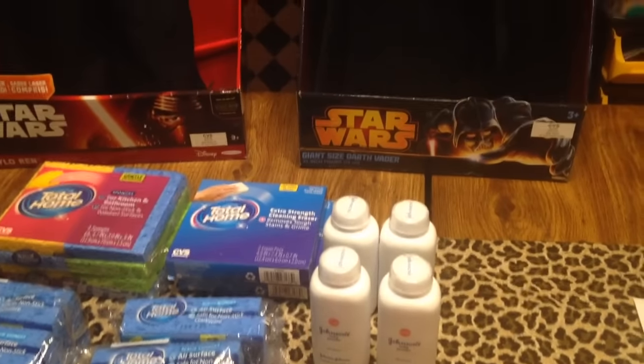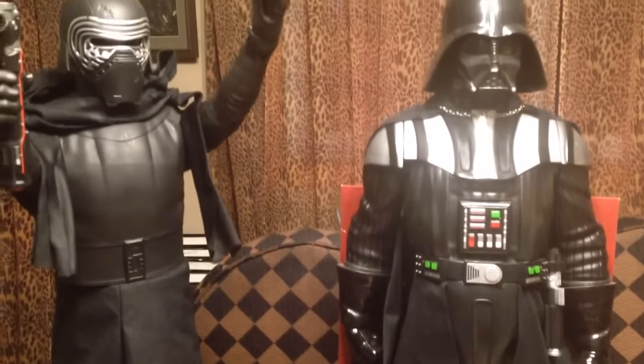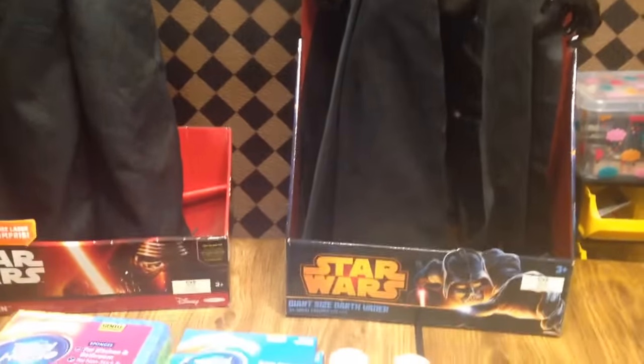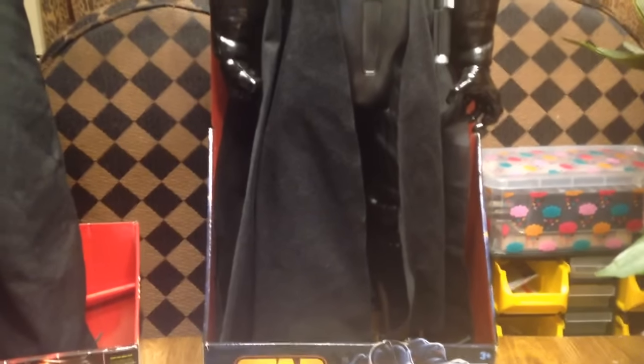Hello guys, welcome to couponing. This is Splint Rose. Look what I got — I got these Star Wars creatures!